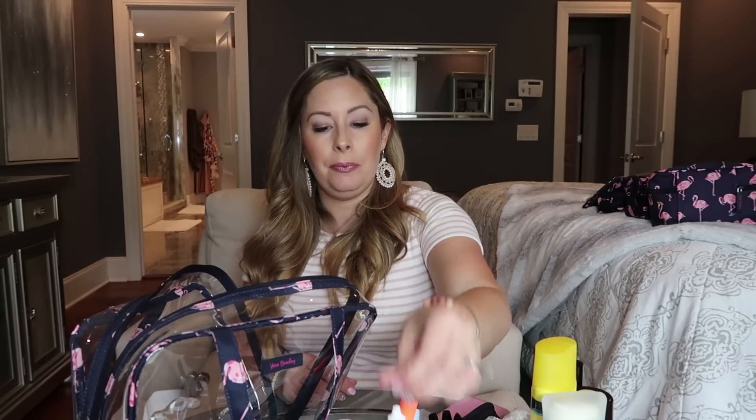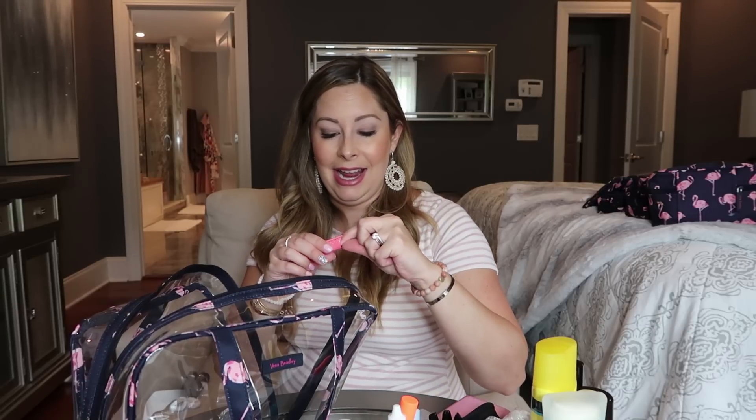I do like to take trial-size skincare items on vacation to try them — it's a good time to experiment with new things. Then re-wetting eye drops for contacts, a spoolie for brushing out eyelashes after washing my face, tweezers, and a bra clip that converts a regular bra into a racer-back. That's everything for the main toiletry bag.